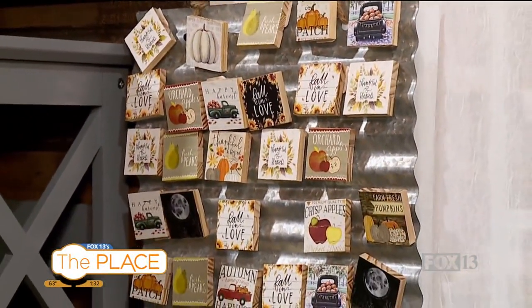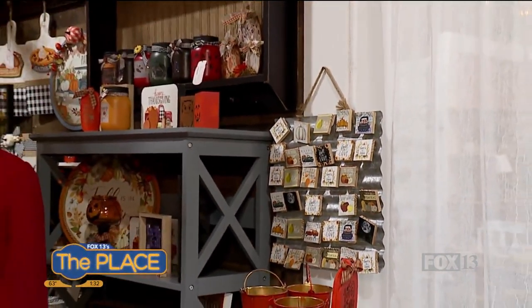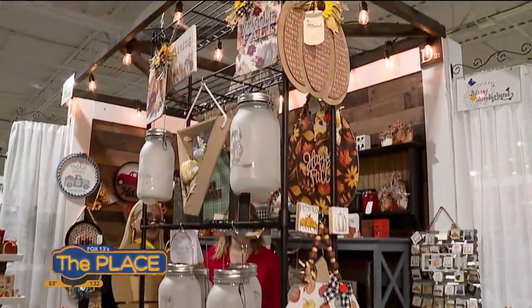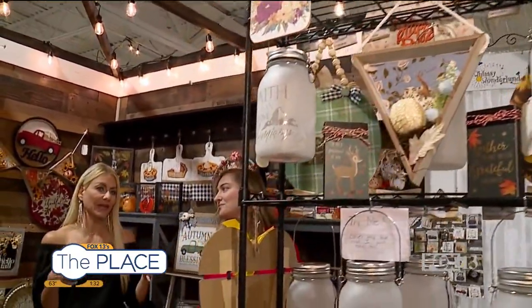All things fall — that's what you will find here at Painted Tree Boutiques, plus so much more. This is a dangerous but amazing place that we get to come to. You're looking at just some of the things; there are a lot of different vendors within Painted Tree Boutiques.